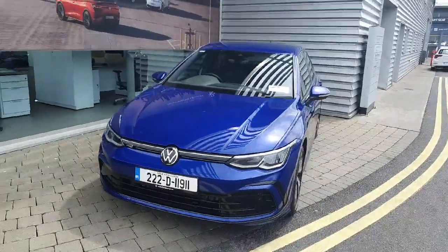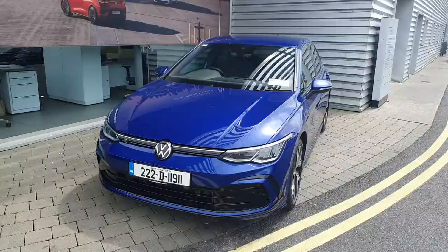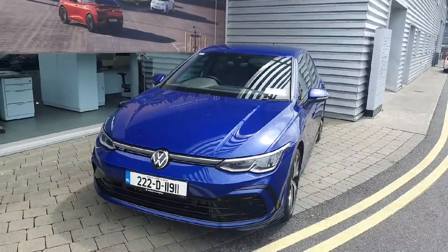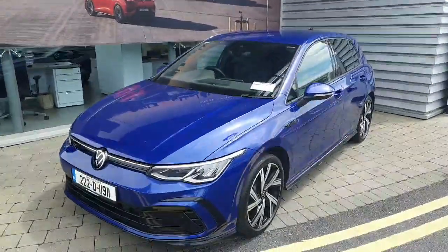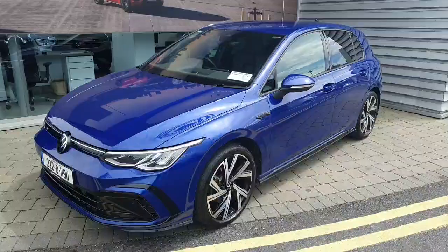Hi everyone, Ben here from Joe Duffy Volkswagen Swords. Today we're looking at the 2022 Volkswagen Golf R-Line. This car comes with a 1.5 litre petrol engine producing 130 brake horsepower, and it also has a 7-speed DSG gearbox.